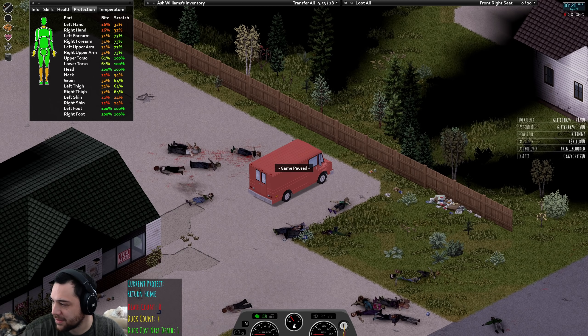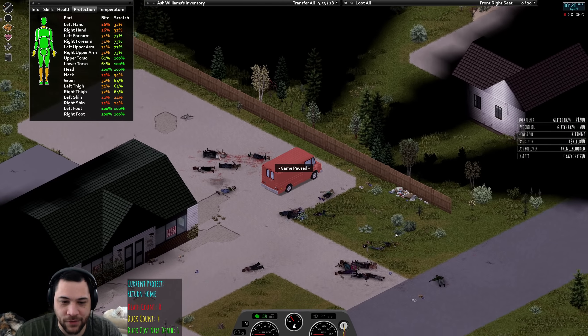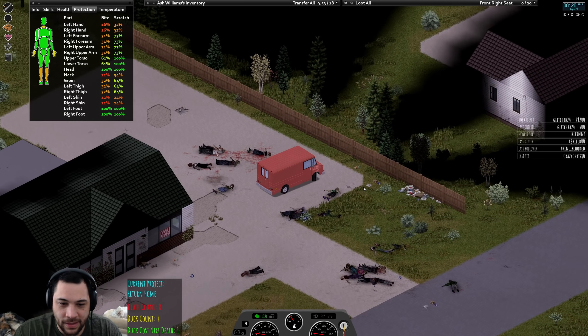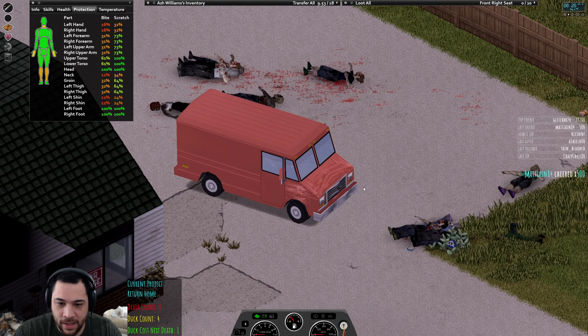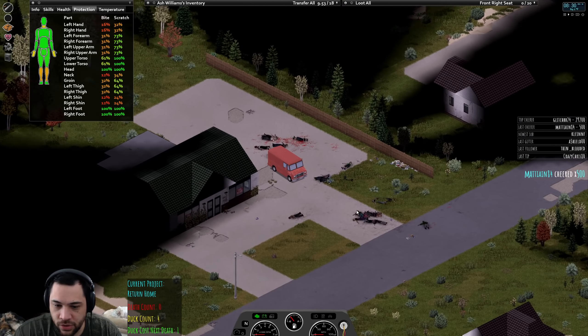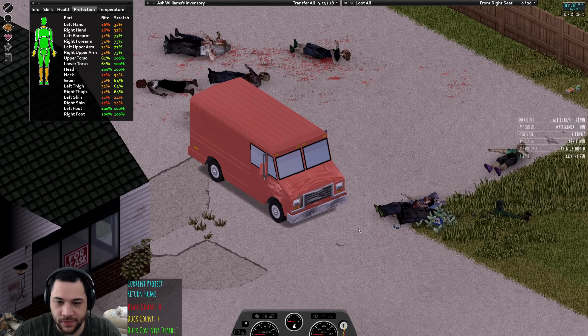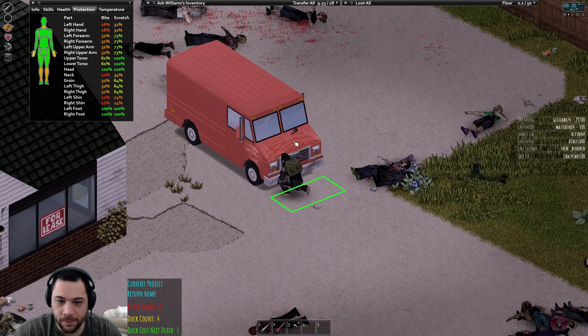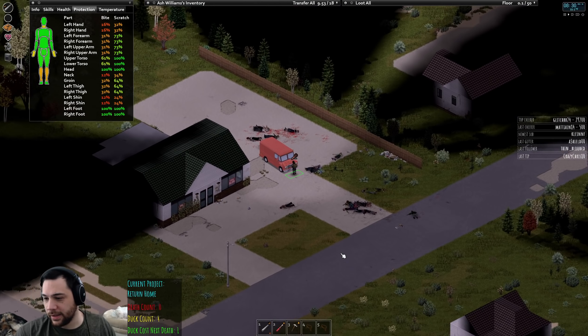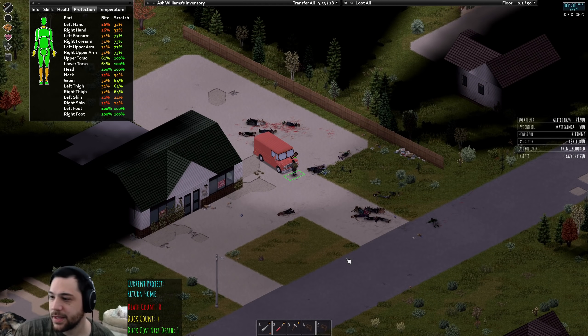The 22-month flex right there. Dang. Thanks for the resub. Yes, teddy bears are named after Teddy Roosevelt — I did know that.